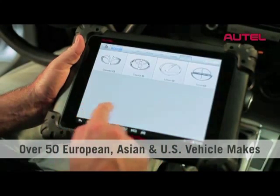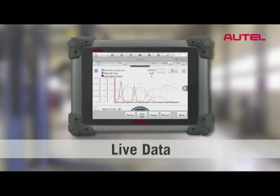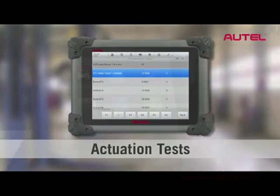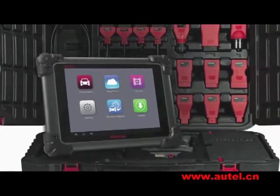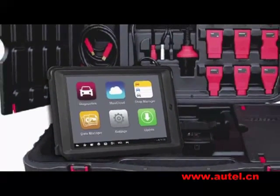One vehicle you're working on might be a domestic, the next one might be Asian, and you might get two Europeans that week. So our solutions really need to cover design and functionality for all of the different makes, so you can get into those advanced features and functions that technicians need to work on today's cars.